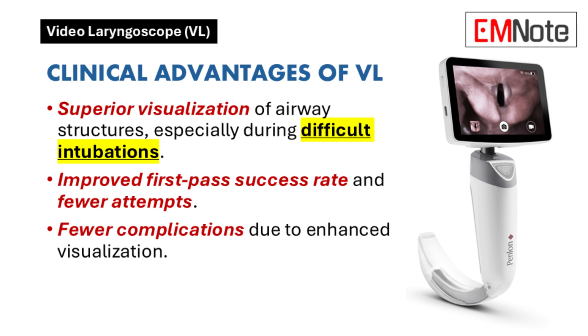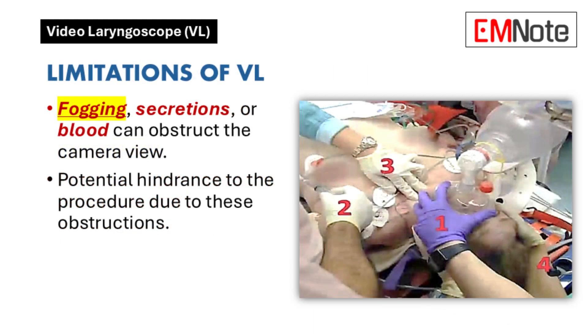That's a significant improvement. However, are there any limitations to the enhanced visualization provided by video laryngoscopes? Yes — factors like fogging, secretions, or blood can obstruct the camera view, potentially hindering the procedure. This is a crucial point to consider.